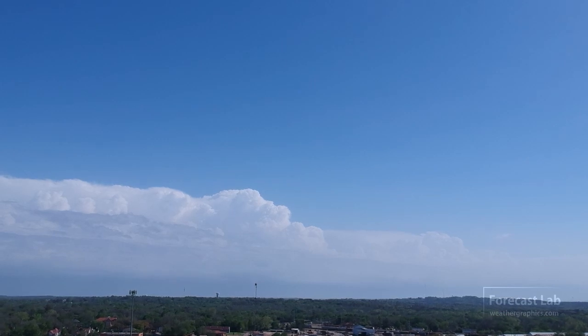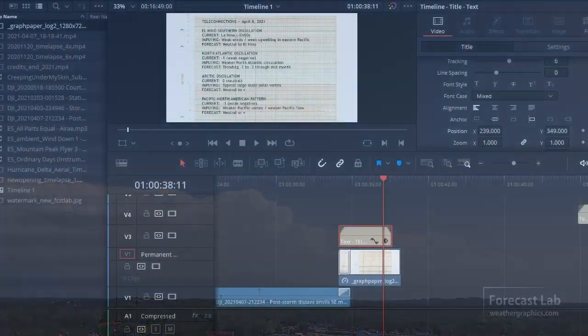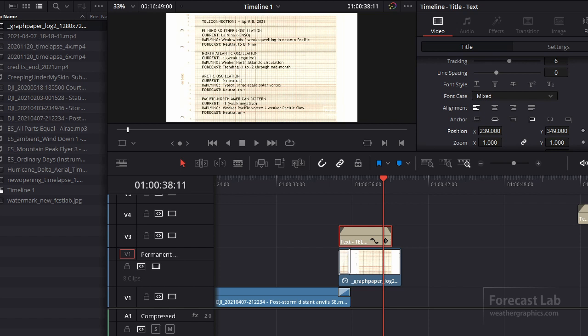We had a few technical issues yesterday, still learning this nonlinear editor. It is pretty complex and got a bit overwhelming, but it is a very robust editor. It was used to produce Prometheus and Bohemian Rhapsody, and we're using it here at Forecast Lab, so I'm still trying to figure it out. Anyway, let's check out the weather.